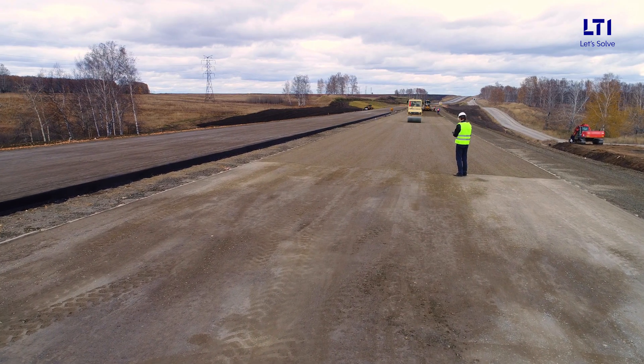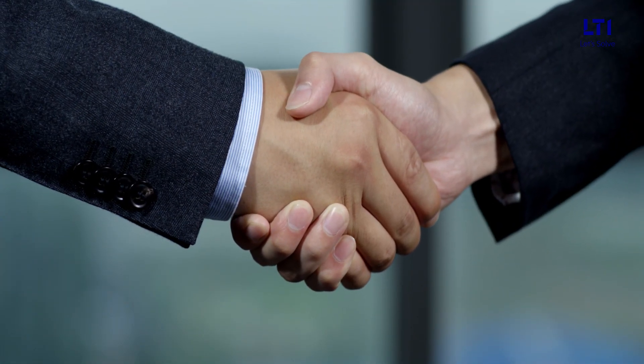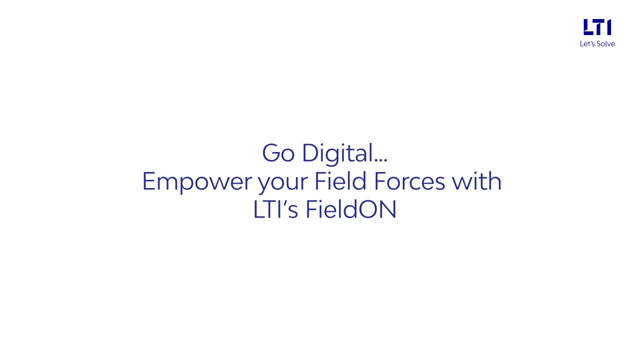So if you're on a transformational journey yourself, it's time to look at the right industry partner. Go Digital. Empower your field forces with LTI's Field On.